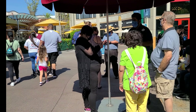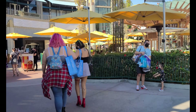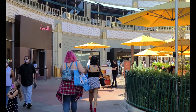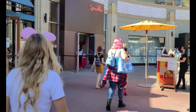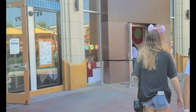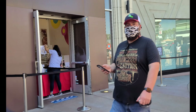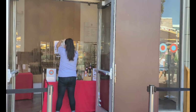We got our reservation for Marceline's and it looks like it could be a two-hour wait — everything's doing those online reservations. Sprinkles is finally open here and they have a couple of pumpkin cupcakes.